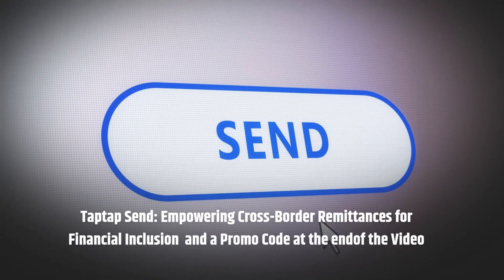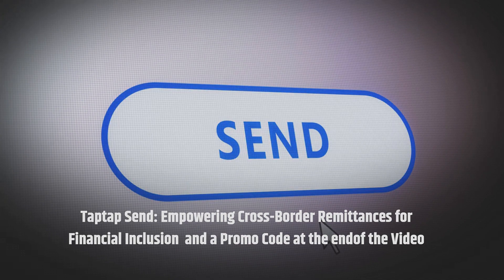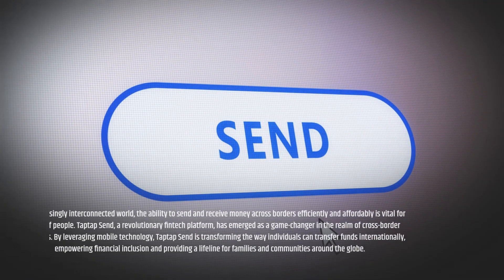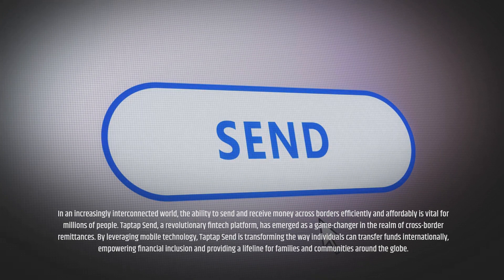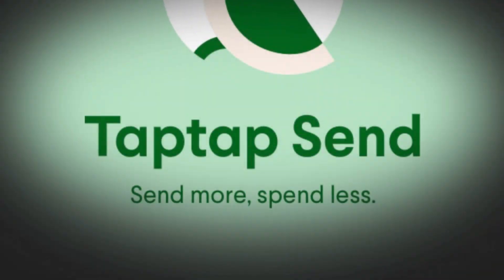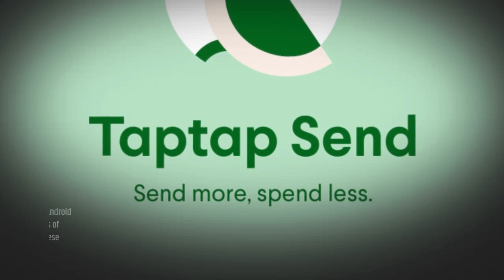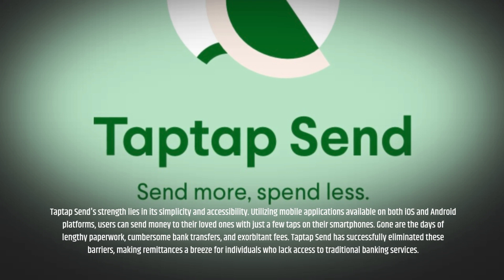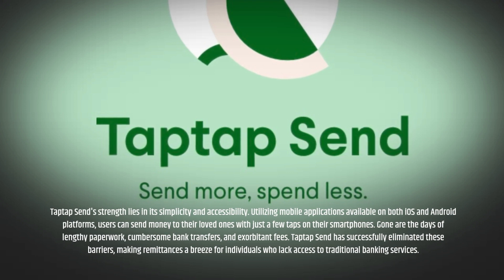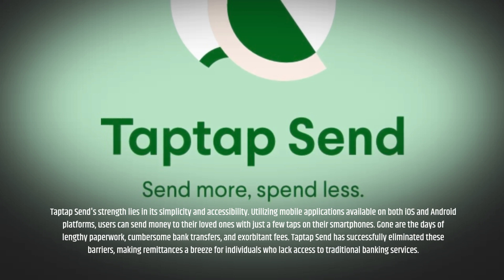Tap Tap Send — empowering cross-border remittances for financial inclusion. In an increasingly interconnected world, the ability to send and receive money across borders efficiently and affordably is vital for millions of people. Tap Tap Send, a revolutionary fintech platform, has emerged as a game-changer in the realm of cross-border remittances. By leveraging mobile technology, Tap Tap Send is transforming the way individuals can transfer funds internationally, empowering financial inclusion and providing a lifeline for families and communities around the globe.